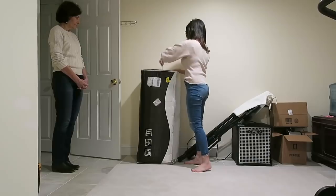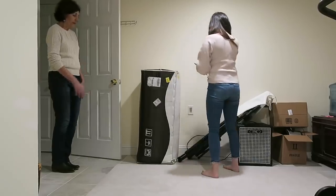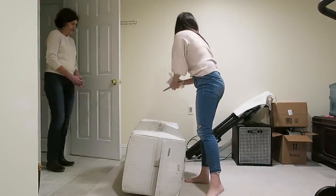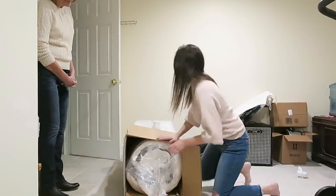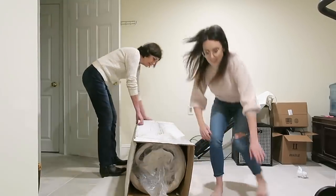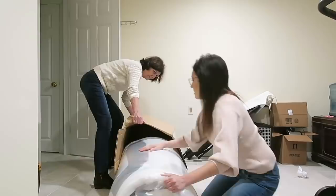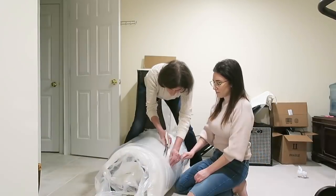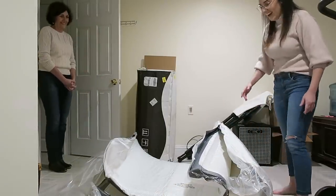I decided to get a new mattress for my mom. She's been sleeping on the same mattress for almost 20 years — just a regular spring mattress. I've always loved memory foam mattresses and I think they're really good. My mom has some muscle and joint problems, just like I do, and that's the reason I got one in the first place when I was maybe 19 or so. I was thinking this might help ease her aches and pains as well.